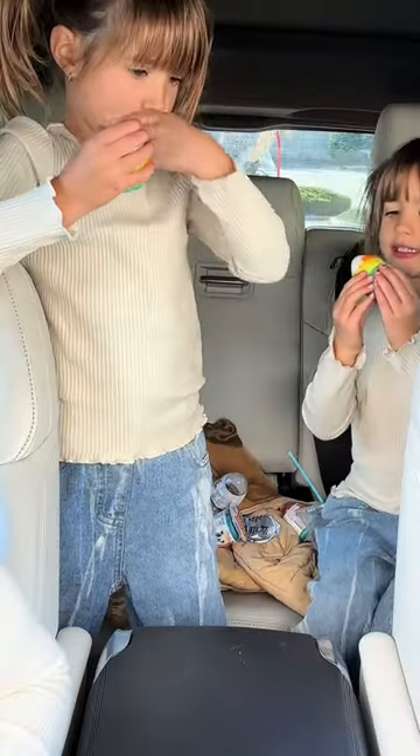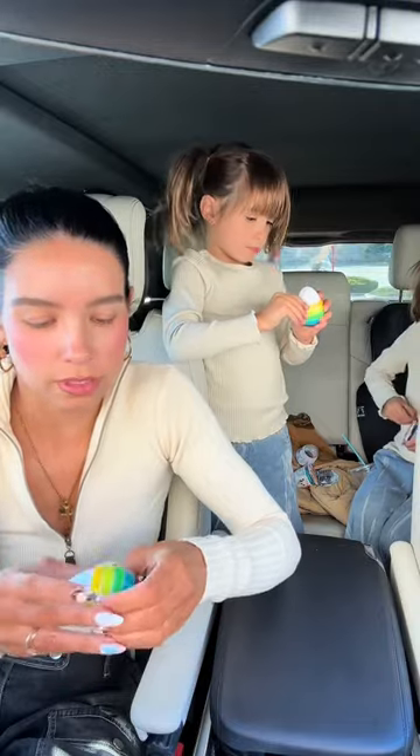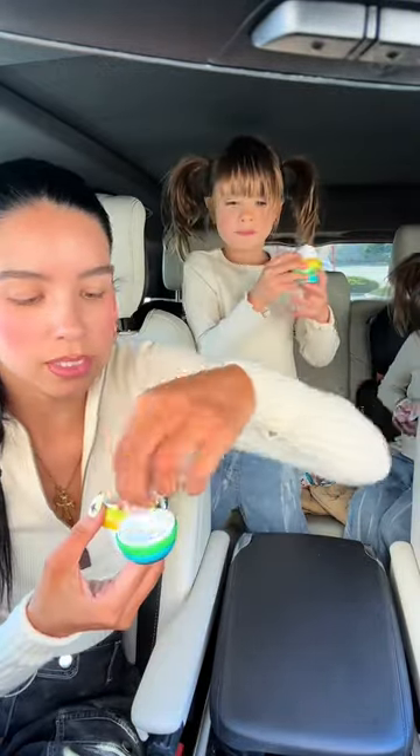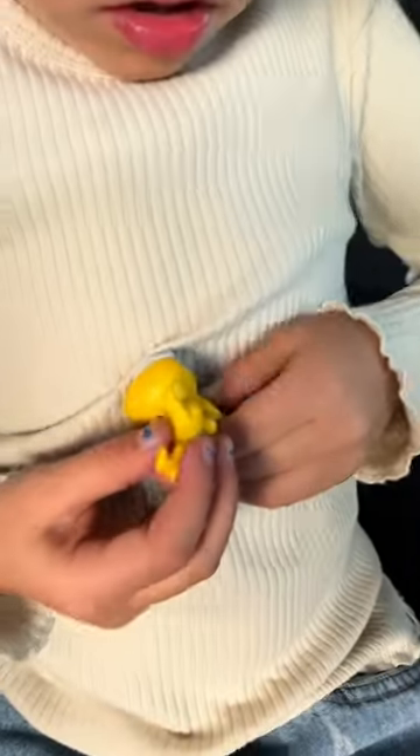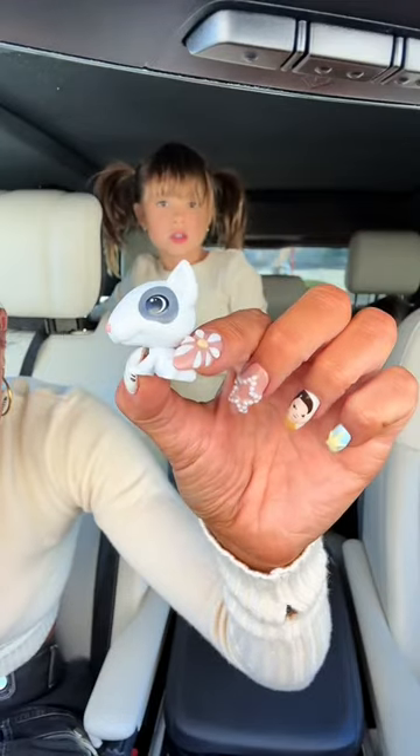These were so entertaining for the girls and they wanted to keep opening more to like collect all these little dinosaurs and stuff. These are such a cute idea this year, especially for a stocking stuffer. The girls were so entertained, not even just to eat it, but to just keep playing with it.